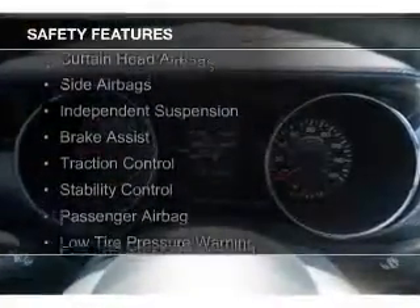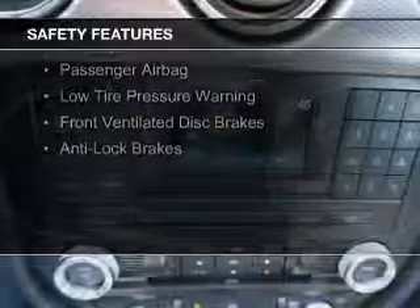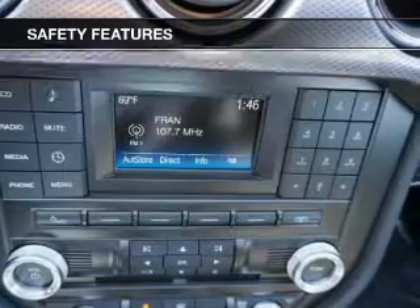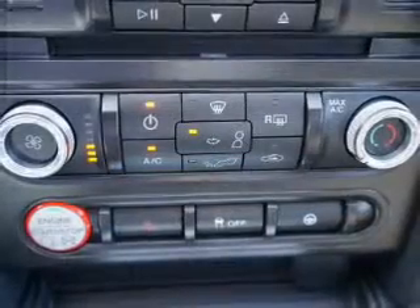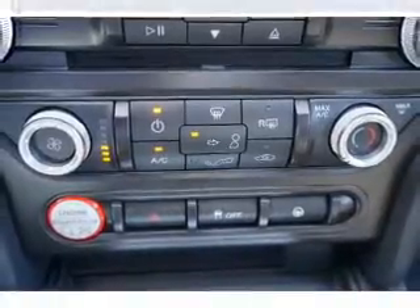A spoiler is also included. Safety was made a priority with these features: curtain head airbags, side airbags, independent suspension, brake assist, traction control, stability control, a passenger airbag, low tire pressure warning, front ventilated disc brakes, and anti-lock brakes.